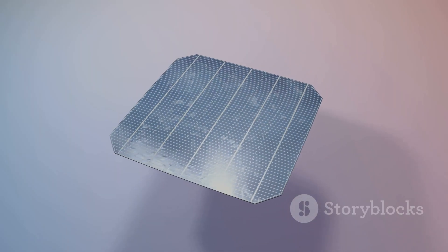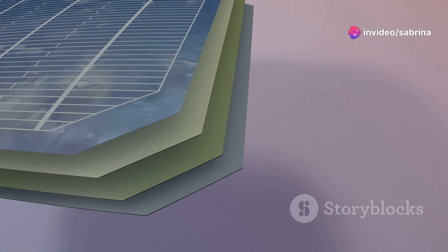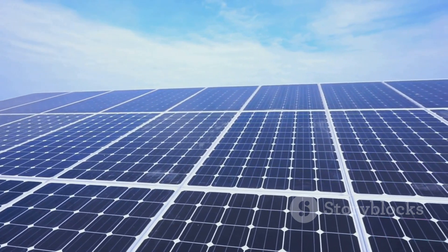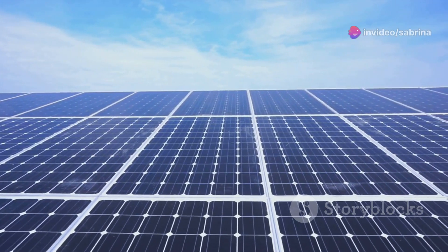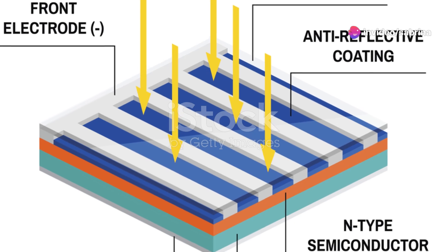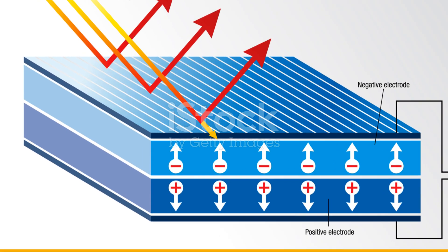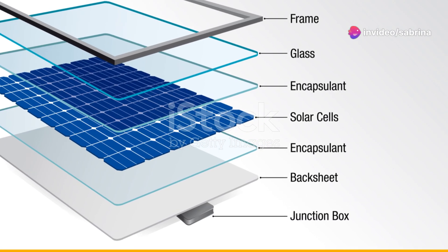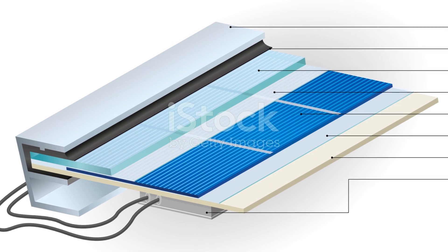These ingenious devices are the workhorses that convert sunlight into electricity. They are designed to be efficient and durable, ensuring that we can rely on them for years to come. Each solar cell is a marvel of modern engineering, meticulously crafted to capture the maximum amount of sunlight and transform it into electrical energy. Think of a solar cell as a sandwich made with special materials — this sandwich structure is crucial for its function, with layers carefully arranged to optimize the conversion process. The top layer is designed to absorb sunlight, while the bottom layer helps to conduct the generated electricity.